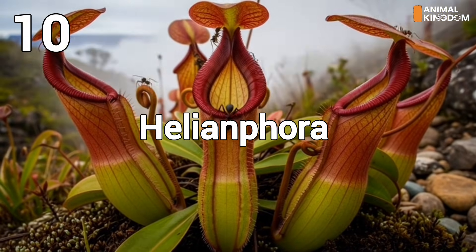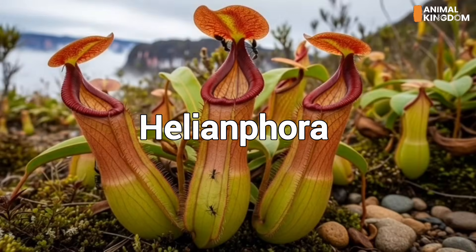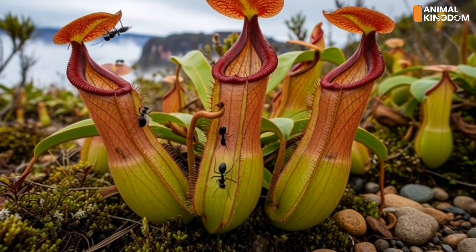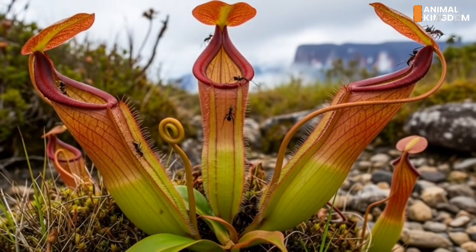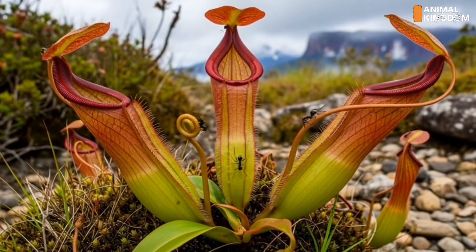Number 10: Heliamphora, the sun pitcher. Perched on the highlands of South America, Heliamphora plants use pitfall traps. Their nectar guides lure insects into slippery, water-filled pitchers. Without digestive enzymes of their own, they rely on bacterial help to break down prey.